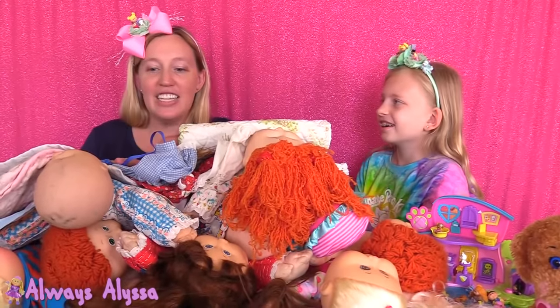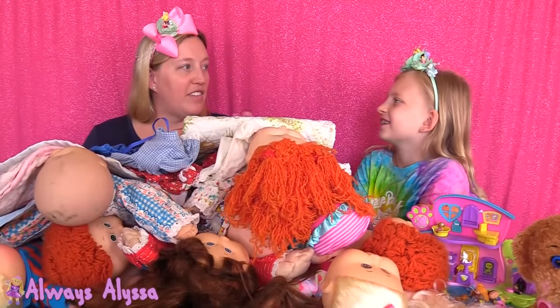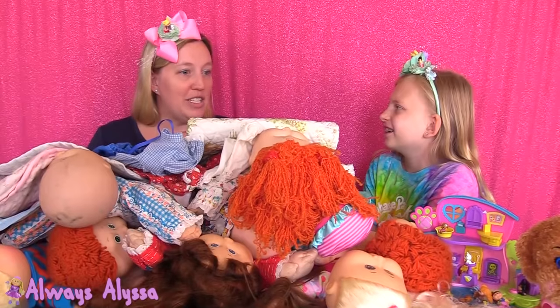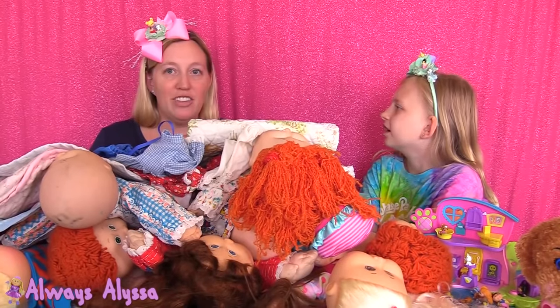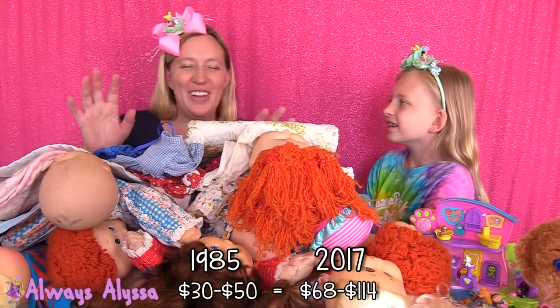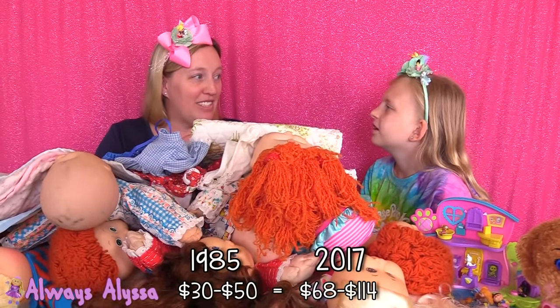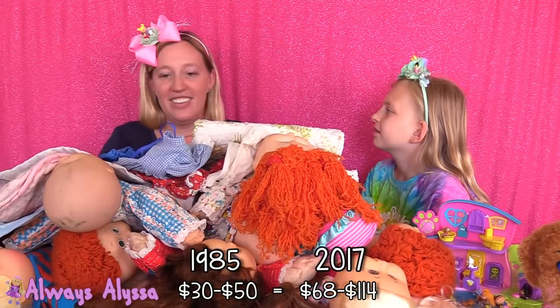The other interesting thing is Cabbage Patch dolls nowadays sell for like $15 to $30 approximately. That's crazy because back in the 1980s — a long time ago, not too long of course — they were selling for $50. So that was probably a very expensive doll for me to get. I was very lucky that I did get one, and then I got a couple more.